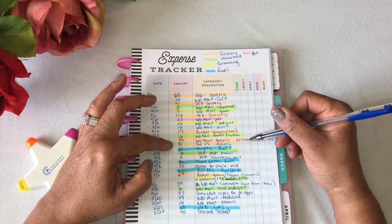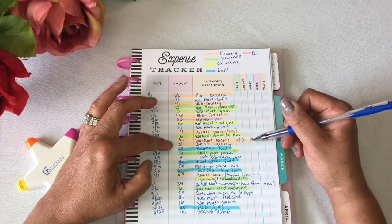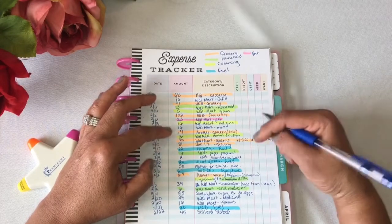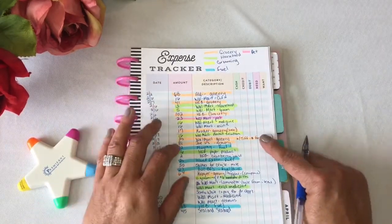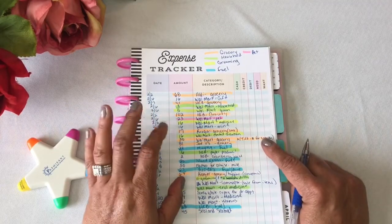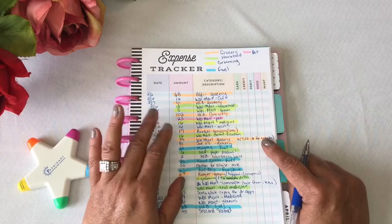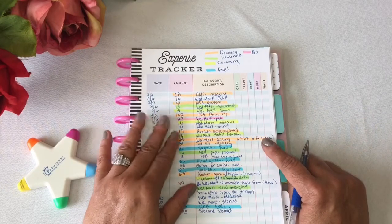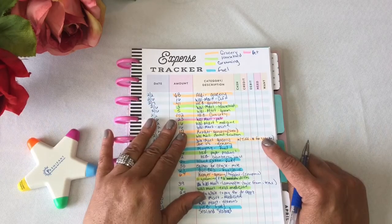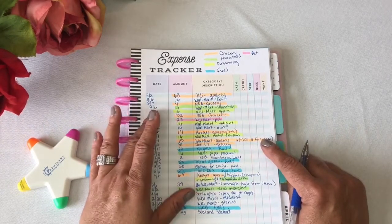February 17th, I spent $30 at Walmart for groceries. However, this particular trip did not come out of my spending money. It actually was money that my sister had given me to buy the children some snacks, because I was keeping her children this past week when she had a conference in North Carolina.